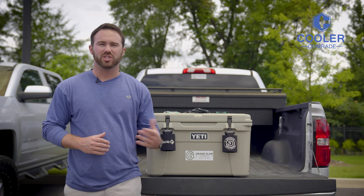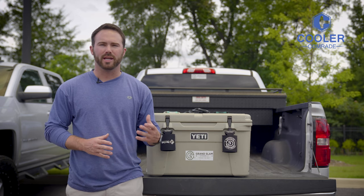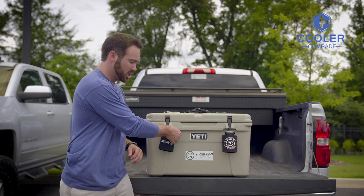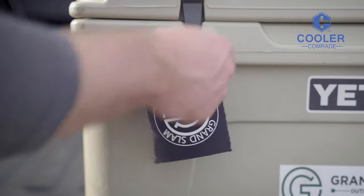If you own a business or work for a company that's always looking for new unique marketing materials, we would love to work with you. At Cooler Comrade, we created a patent-pending design for koozies that allows them to attach to the latches of almost all roto-molded coolers. Simply pull it off the latch, put your drink in it, and when you're done, slide it back on the latch.